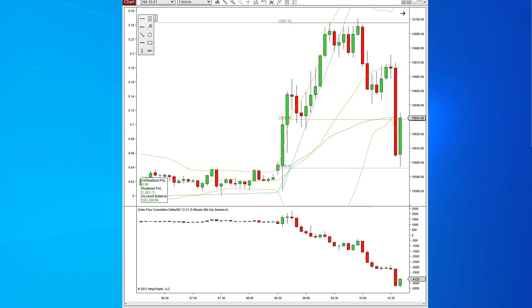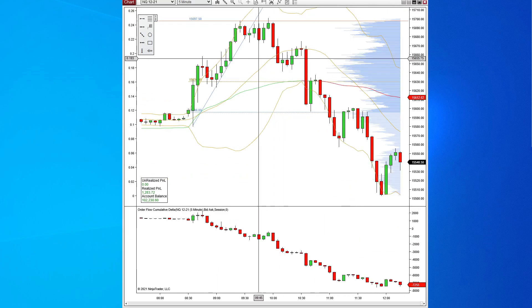That is a good indication that this move is going to reverse when it gets into some sort of resistance, which it did up at 15,700, which was also the top of the Bollinger Band on the daily chart. Once it hit that, Delta continued to drop, and price just completely rolled over at this point and is making new lows.